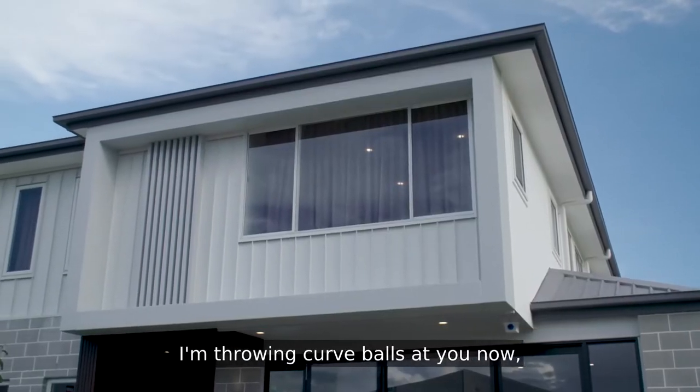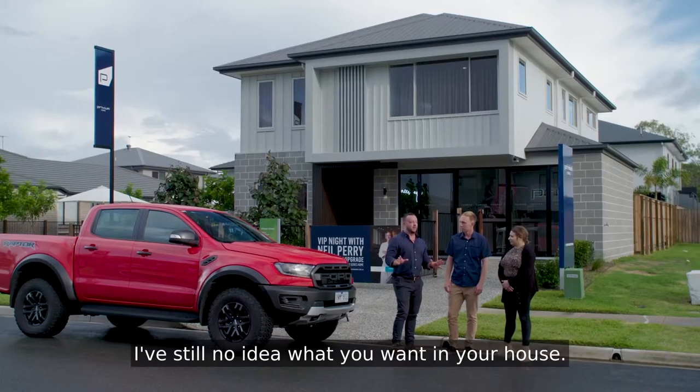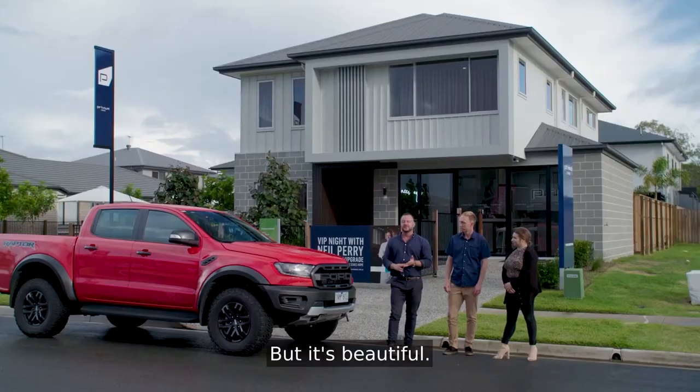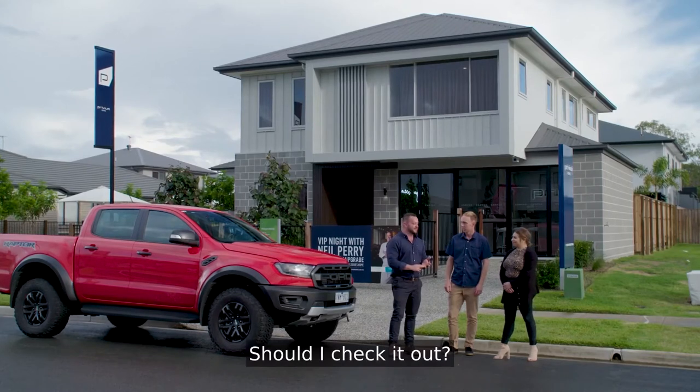I'm throwing curveballs at you now at this stage of the day. You still have no idea what you want in your house. It's very different inside. It is very contemporary, but it's beautiful. I love this one. Should you go and check it out? Definitely.